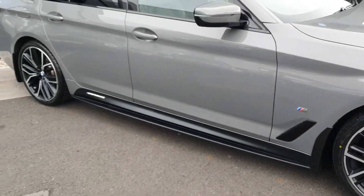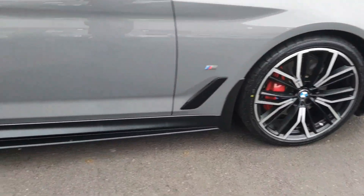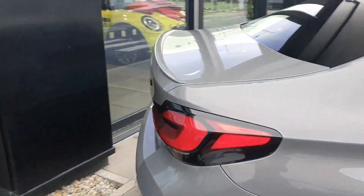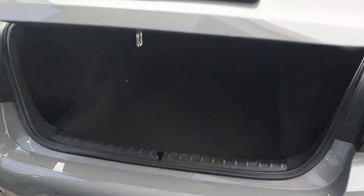As you can see this car is finished with a lovely M-sport kit. There you have the side skirts. As we go around to the back of the car we have this nice lip on the boot giving it that extra sporty look.